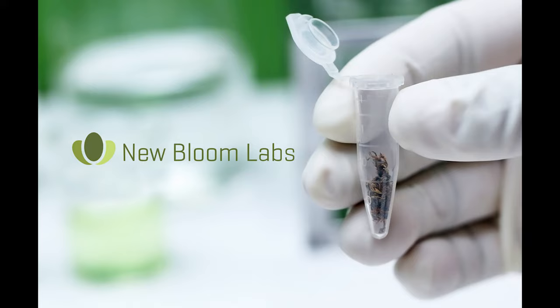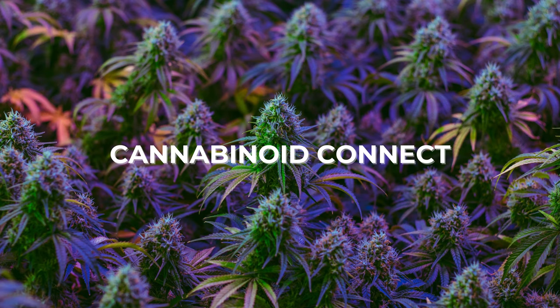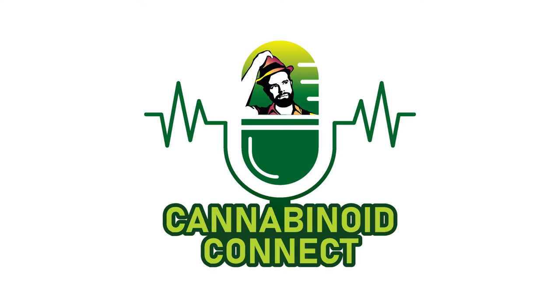They understand the cannabis industry and what's important to growers, processors, and manufacturers. So if you're a cannabis producer looking for superior science and rapid results, you need to start working with New Bloom Labs. Thanks for tuning in to another episode of the Cannabinoid Connect podcast — your favorite podcast with industry-facing conversations with leading experts that aim to educate and inform the public regarding the plant's endless benefits.